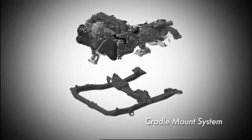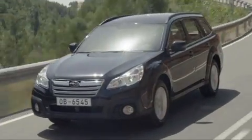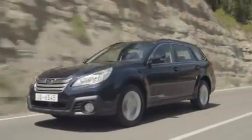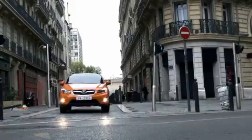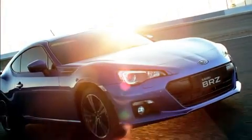Cradle mount system. This system effectively absorbs exterior vibration from the road surface and interior vibration originating from the engine. The design allows for a compact layout, with all structural parts mounted under the floor to ensure ample luggage space.